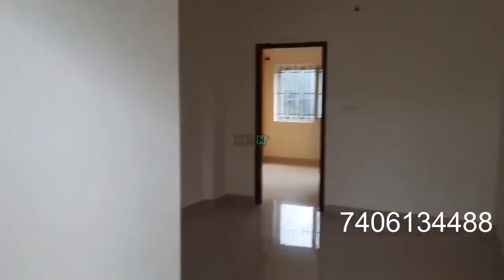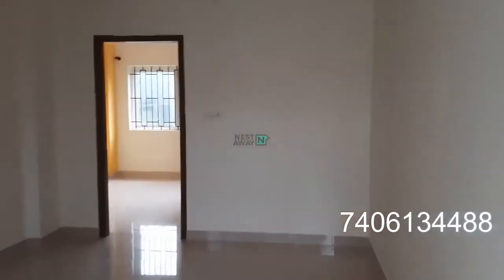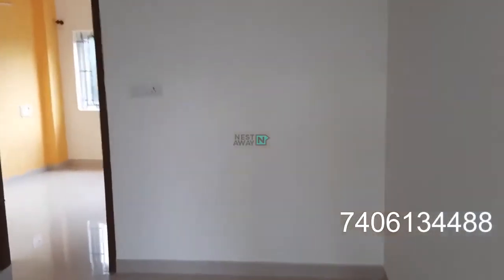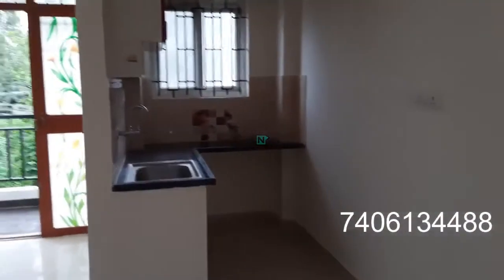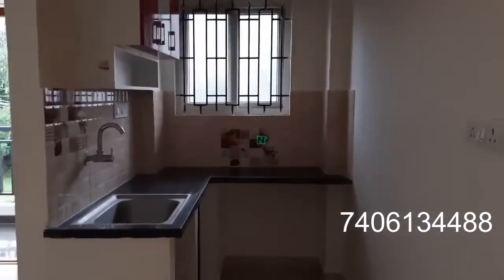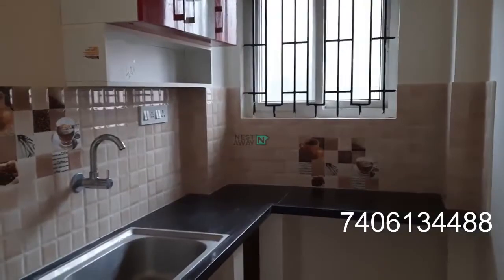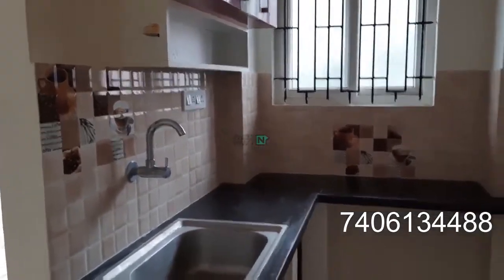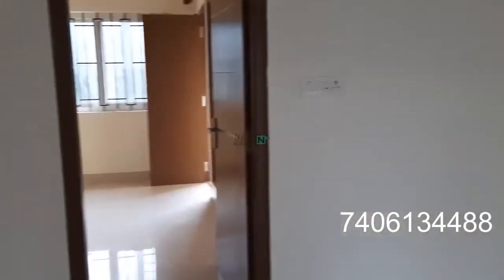This is a 1BHK. This is the living area — quite spacious. In the living area we have an open kitchen. Overhead space is there, kitchen cabinets are there, washbasin is there, sink is there.